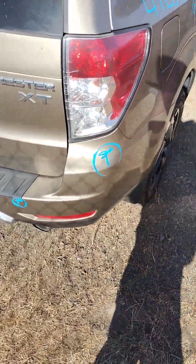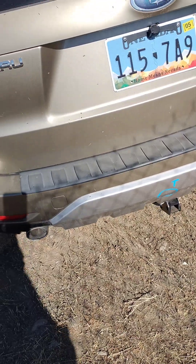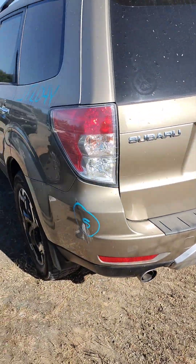The bumper's got paint problems, scratches, and paint chips. There's a scrape right there as well.